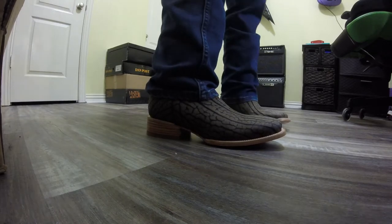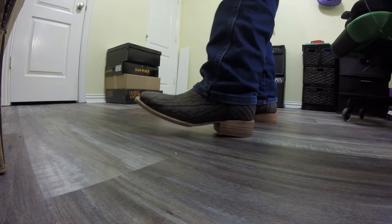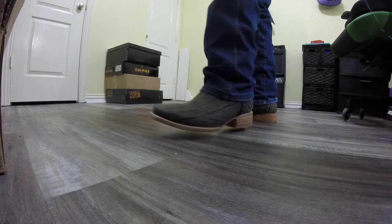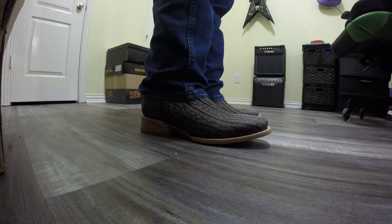They look pretty good, don't they? Let me know in the comments if you think these look cool — I love them, I absolutely love the look. Final thoughts: I'm as pleased with these as I am with my other two pair. They fit me great, they're good quality, they look fantastic. I was able to customize them the way I wanted, and I'm just really happy with the way they turned out. Absolutely — these guys get the Lone Star stamp of approval.